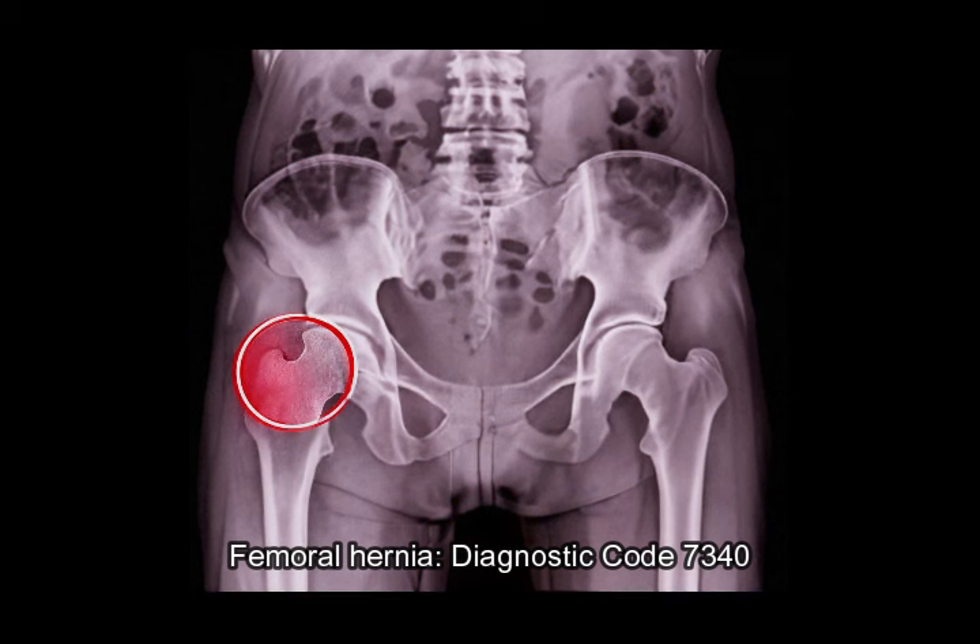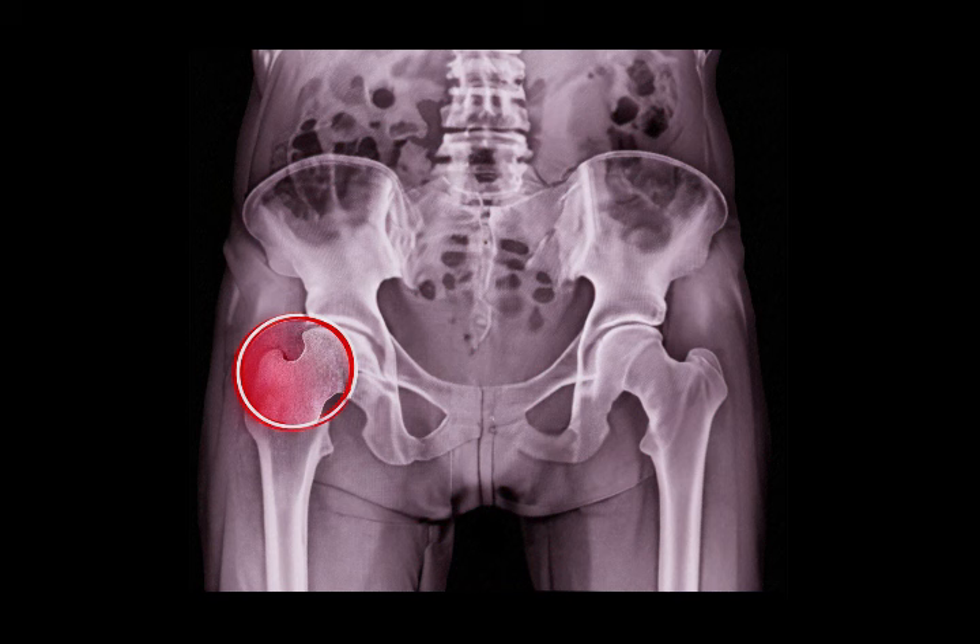Femoral hernia — Diagnostic Code 7340. A femoral hernia occurs when tissue pushes through a weak spot in the muscle wall near the femoral artery in the groin or upper thigh. It often presents as a painful lump and is more common in women. Surgical repair is typically needed to prevent complications.